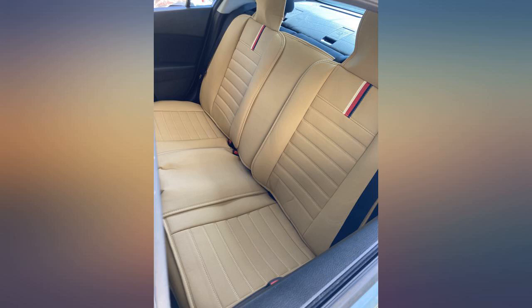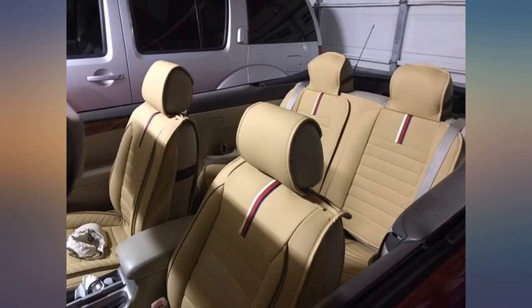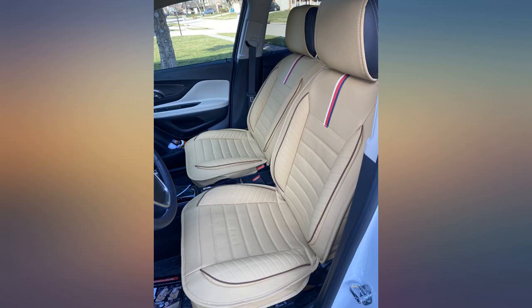My journey of finding a decent seat cover for a 2015 Prius was long. At first I tried those cheap cloth ones, then I tried a custom made covered case — but they never delivered on them. My last resort was this Oasis universal seat cover.